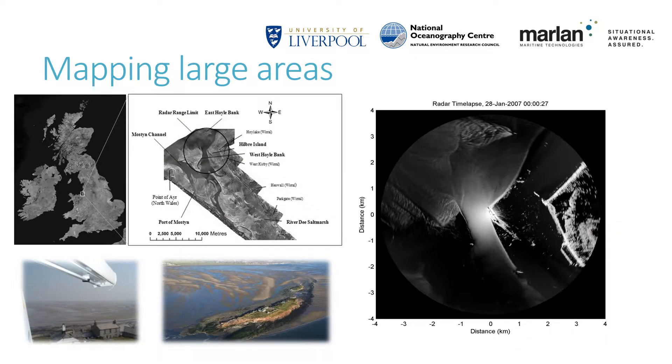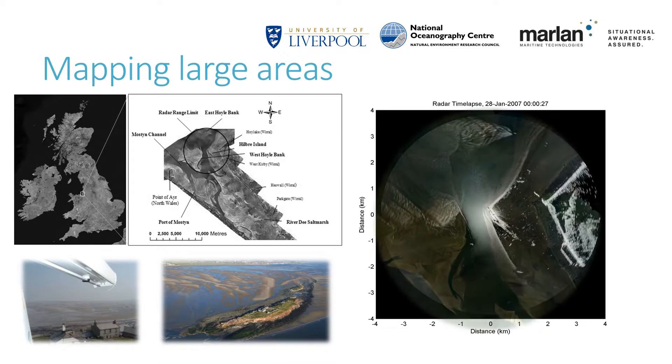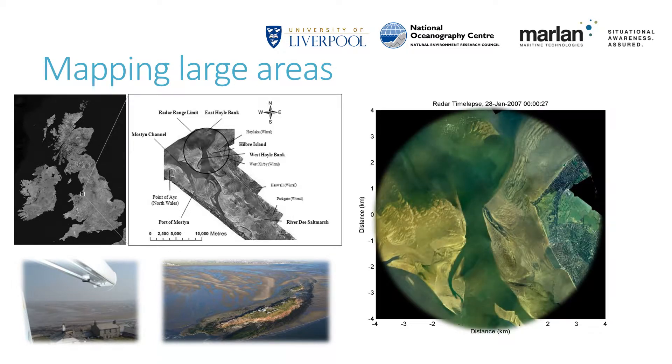Initial research and development for this technique took place in the Dee Estuary in the North West UK. A radar system was deployed for a three-year period on a tower on Hillbury Island. This is a brilliant site for trialling new radar techniques due to the high tidal range of more than 10 metres at maximum spring tide and a very complex local geomorphology. The estuary features intertidal flats, beaches, mudflats, salt marshes and sandbanks within the radar vision. This long dataset allowed for validation and testing under a range of weather conditions and the robustness of the radar system was demonstrated.